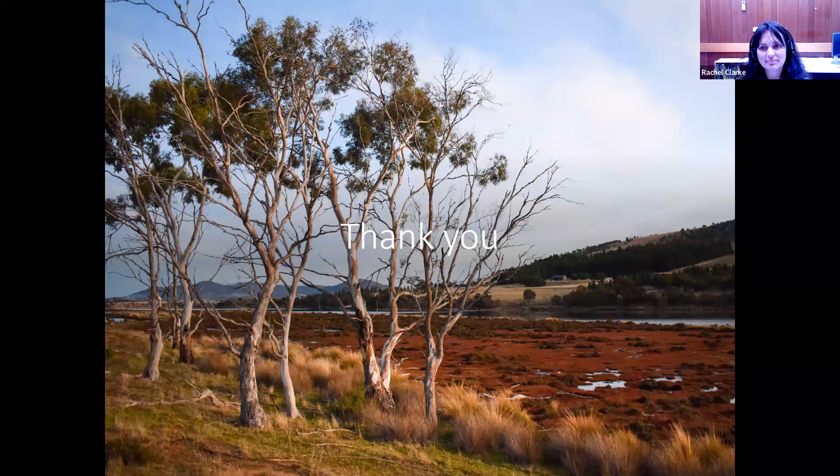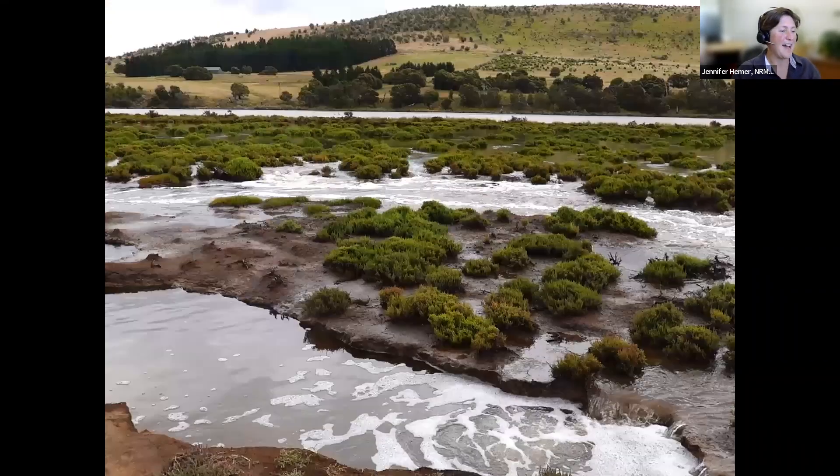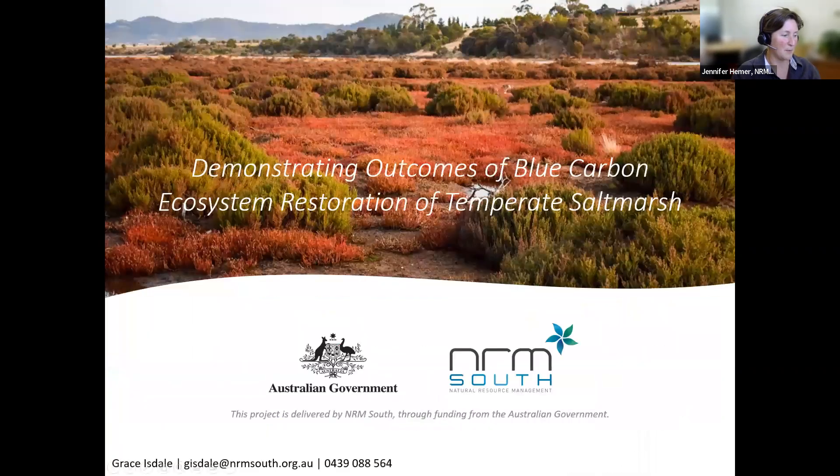Grace apologises that she can't be here — it's not her fault. Grace's contact details are down the bottom of the screen. Anybody is welcome to contact Jen too. She's very keen to exchange knowledge and learning with others, and knows there are many in this community of practice with experience applying some of the other methods. She would love to learn more about what people have learned, particularly in working with landholders.